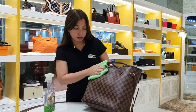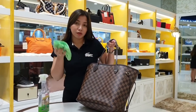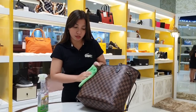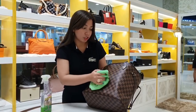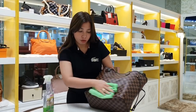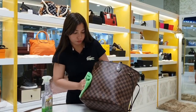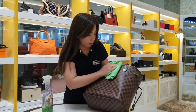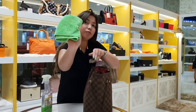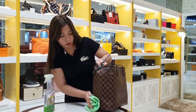This is Damier Ebene leather, so it's okay if the straps get some cleaner on them — unlike the monogram canvas, the Damier doesn't have vachetta leather, so no darkening issue there. You can see the dirt starting to come off. Scrub it well — see how the cloth is turning dark? That's the dirt coming off. Apply it all over the body.